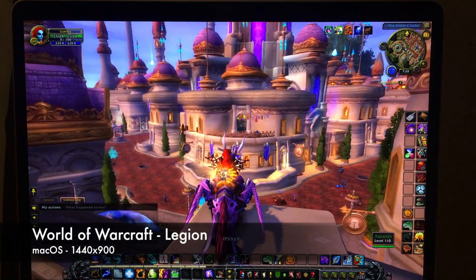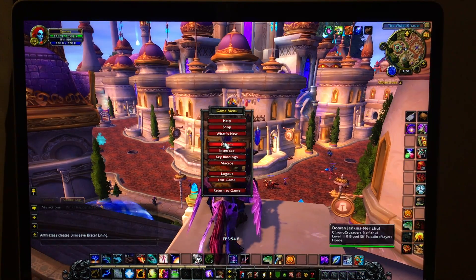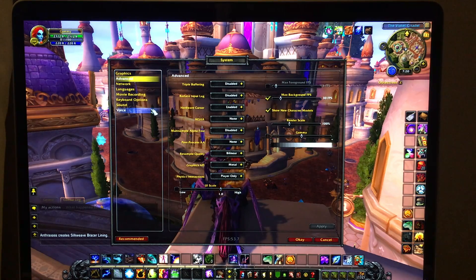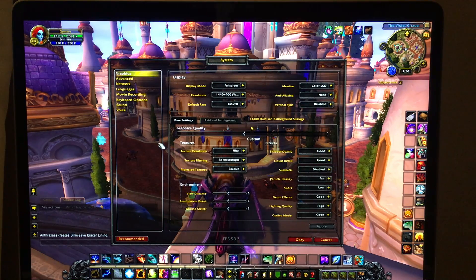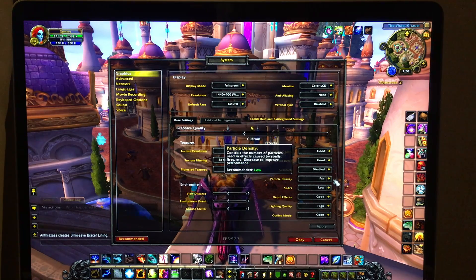So the first game I decided to take a look at is World of Warcraft Legion. For anyone who plays World of Warcraft, you probably know that the graphics requirements took quite a jump up with the release of Legion. So I'm running this at 1440x900 resolution and at 100% render scale. You can see the graphics settings I'm using here — I basically chose the 5 preset, which is probably about medium settings.